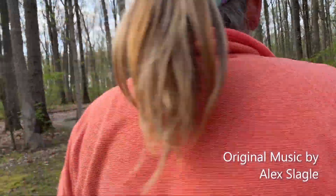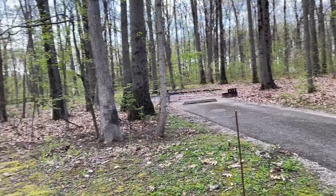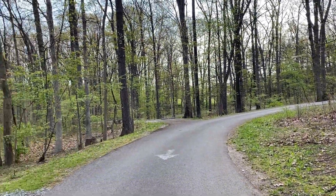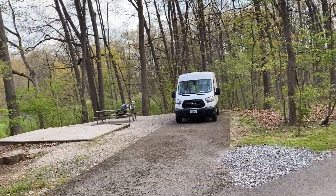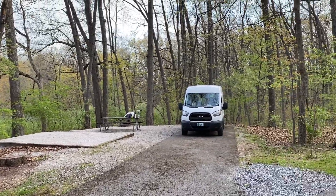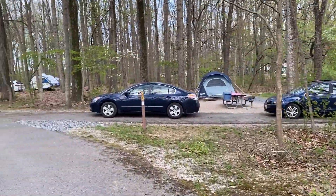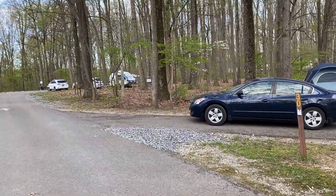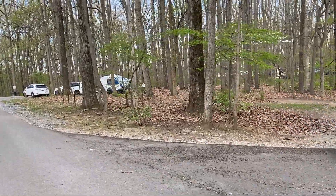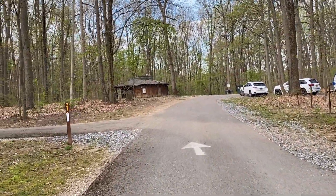We have decided to camp in the non-electric sites. This is Loop A, and it's actually really nice. The sites are kind of spaced out here. This is the end of April, beginning of May, a Sunday morning — late spring. Not too crowded right now, but I imagine when school's out it starts picking up business here.